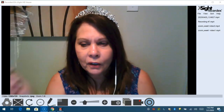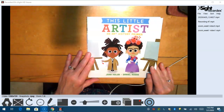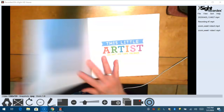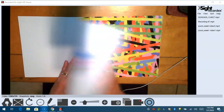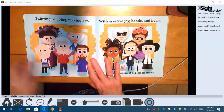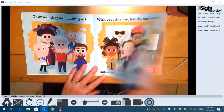I want to get started with this book. So boys and girls, this is called 'This Little Artist,' and it's an art history primer. Painting, shaping, making art — with creative joy, hands, and heart. Little artists have great big imaginations. I know you guys do.